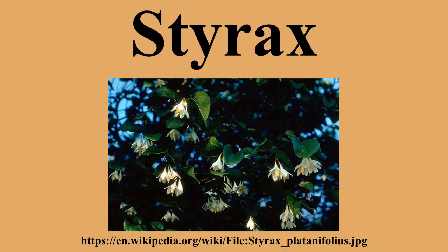Styrax trees grow to 2 to 14 meters tall, and have alternate, deciduous or evergreen simple ovate leaves 1 to 18 centimeters long and 2 to 10 centimeters broad. The flowers are pendulous with a white 5 to 10 lobed corolla produced 3 to 30 together on open or dense panicles 5 to 25 centimeters long. The fruit is an oblong dry drupe, smooth and lacking ribs and narrow wings, unlike the fruit of the related snowdrop trees and epaulet trees.